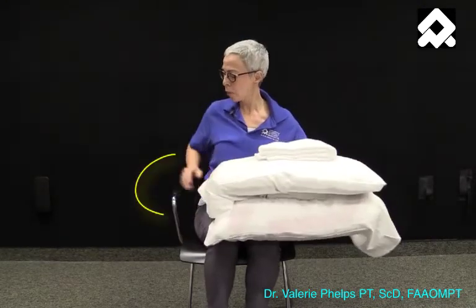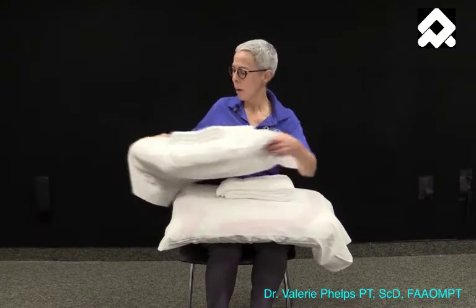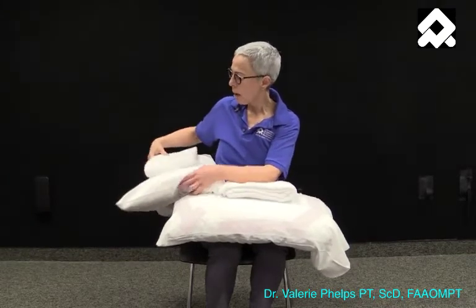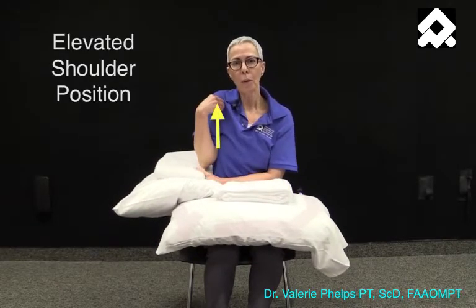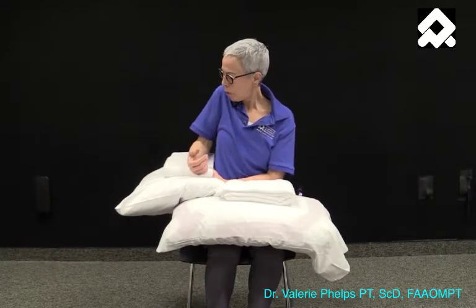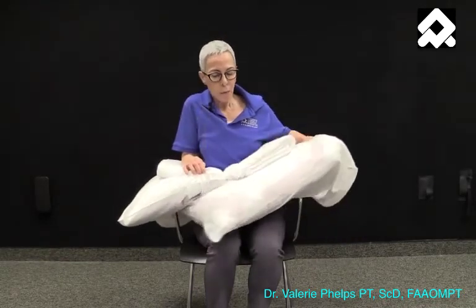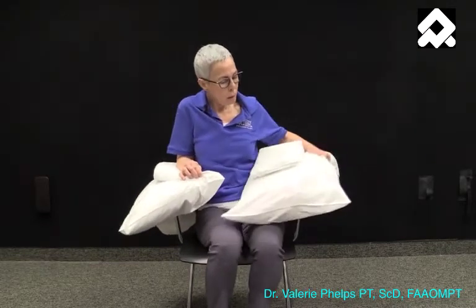I'm sitting in a chair with arms, and I'm using either pillows or towels on each side to build my shoulder girdle up into what we call an elevated position. Here I've got both a pillow and a towel, and I'm going to elevate my shoulder girdle and then let it relax on these built-up surfaces on both sides.